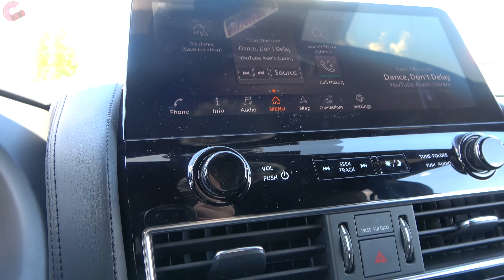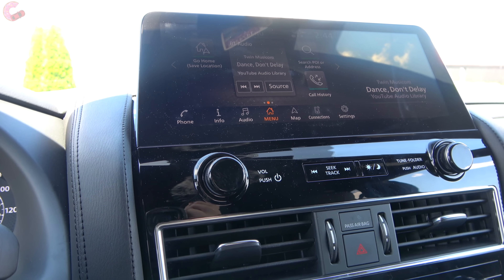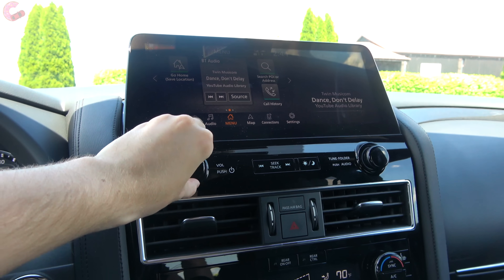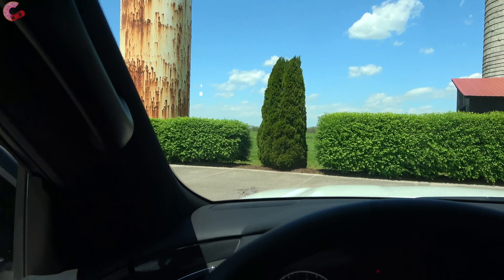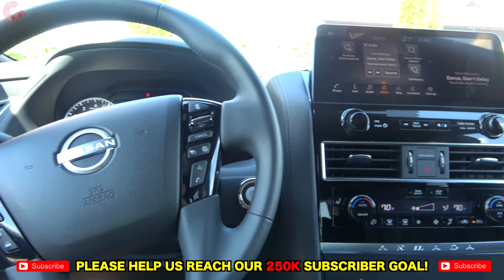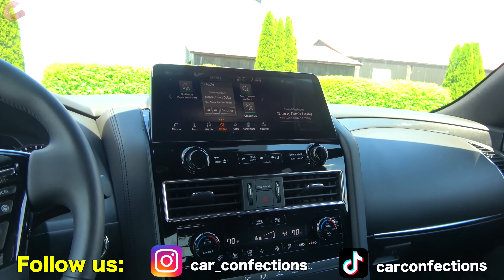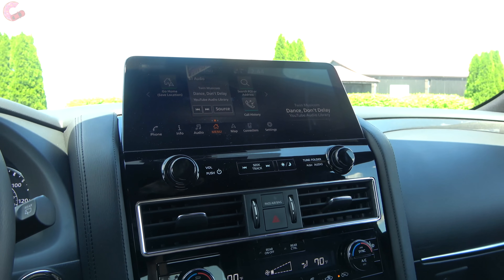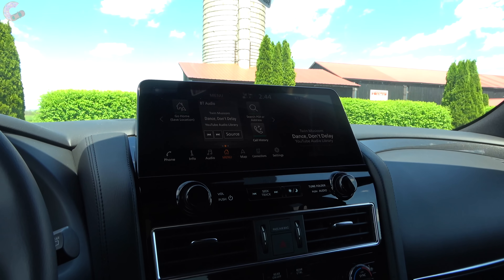There are a few different audio system choices, but the top two models come with a 13-speaker Bose premium sound system. Overall sound quality is definitely top notch — it gets very loud and has really strong bass. Really enjoyed it over the last week.